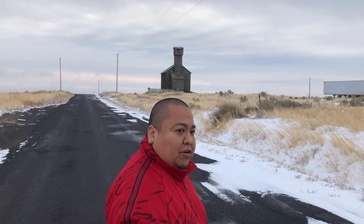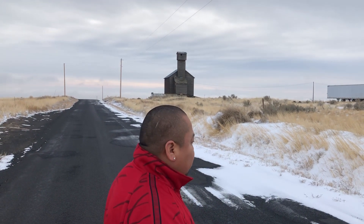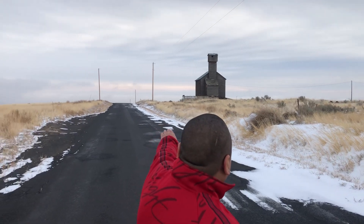Gravity Hill is on the outskirts of Prosser, going north of it. Where we're standing is a place where you are literally parked at the bottom of the hill but you go uphill, as you can see right here. Maybe it's because of the perception of how the line is set — it gives us that sense that we're going uphill.